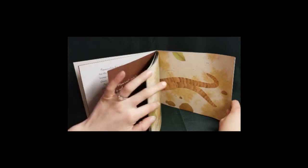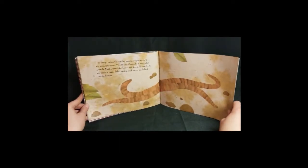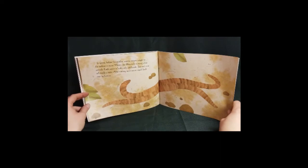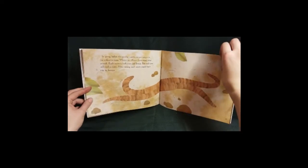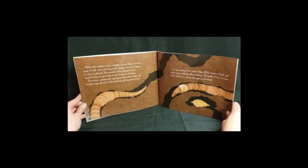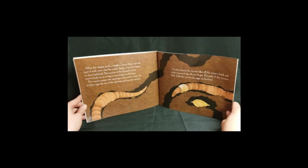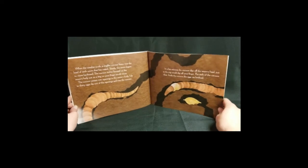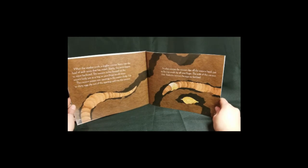In spring, before the weather warms, worms wiggle to the surface to mate. Worms are different from most other animals — each worm is both male and female, but each one still needs a mate. After mating, each worm crawls back into its burrow. When the weather cools, a ring-like cocoon forms near the head of each worm that has mated. Slowly, the worm begins to move backward. The cocoon inches forward on the worm's body, just as a ring on your finger would move. The cocoon passes over openings in the worm's body. Up to 30 eggs slip out of the openings and into the cocoon. In a few minutes, the cocoon slips off the worm's head, just as the ring would slip off of your finger.